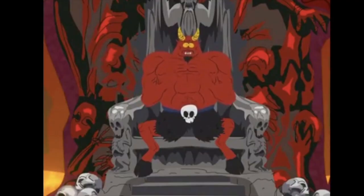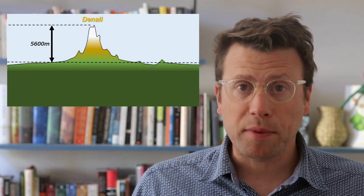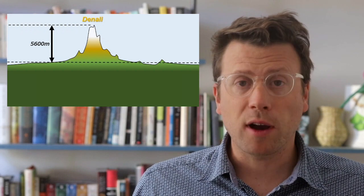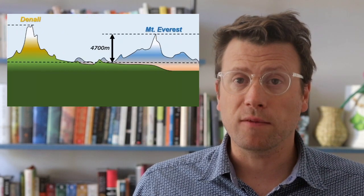Topographic relief is how far above the surrounding terrain the mountain rises. The vertical distance from the base to the top of Denali is around 5,600 meters. For comparison, the topographic relief of Mount Everest is around 4,700 meters.